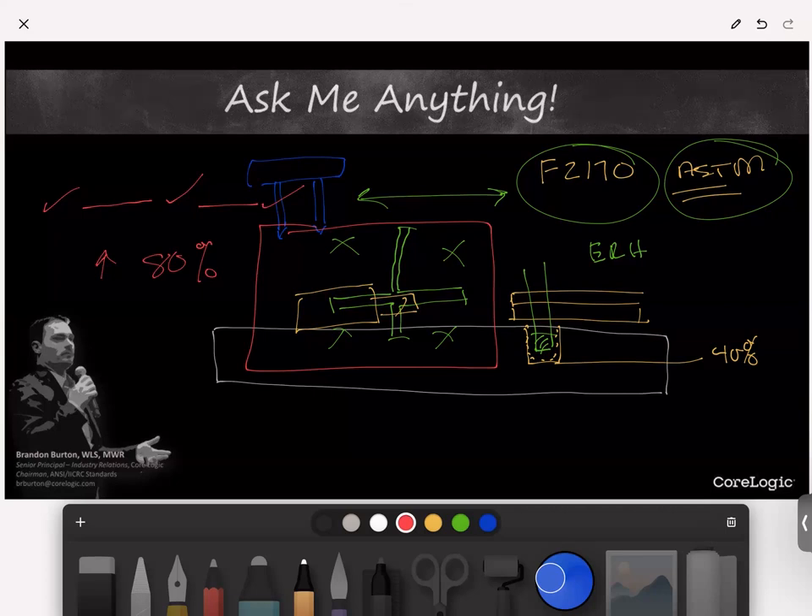There is a structure in that document — much like we use category in water damage — to approach a fire loss and make determinations for restoration versus replacement. The specific details are something I probably shouldn't dig into until the document publishes, as there's still some editing happening. But that document is imminent — I anticipate it will be here in January.